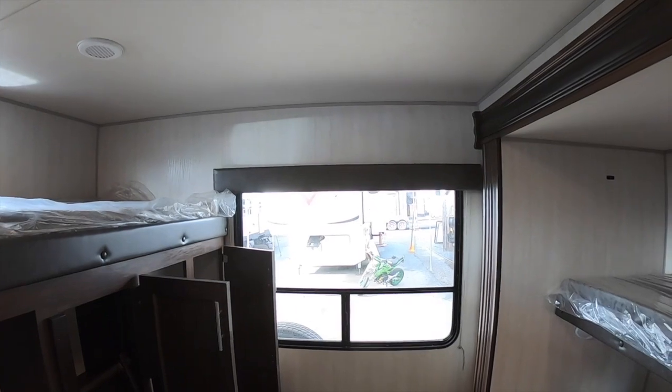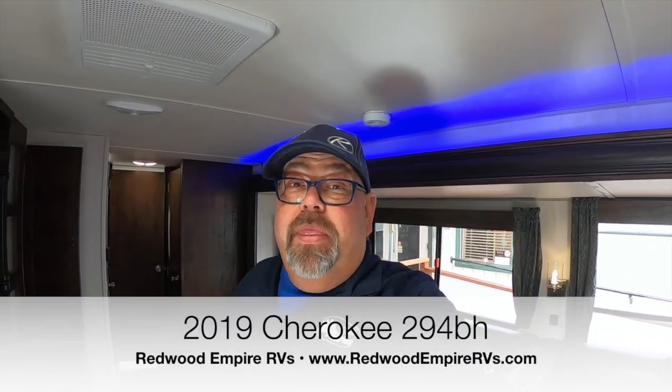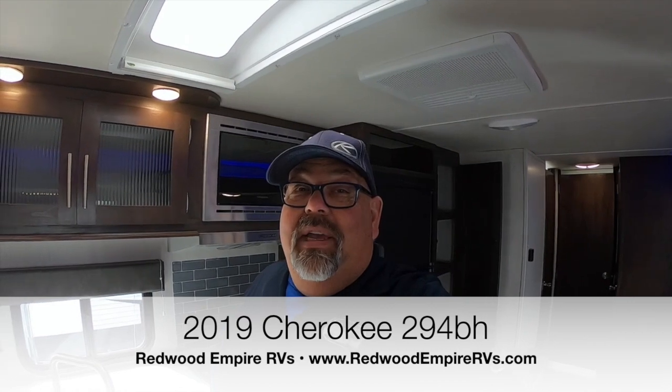What do you think? Pretty neat, right? Lots of space for people, lots of places for their stuff, and an incredible outdoor kitchen. This is the 2019 Cherokee two-bedroom bumper-pull travel trailer. All the information and specs are on our website. Thank you for watching — Redwood Empire RVs here in Ukiah, California, northern California, heart of wine country. We've been here for 12 years, we're all avid RVers, and we're here to answer all your questions. Happy camping, everybody!